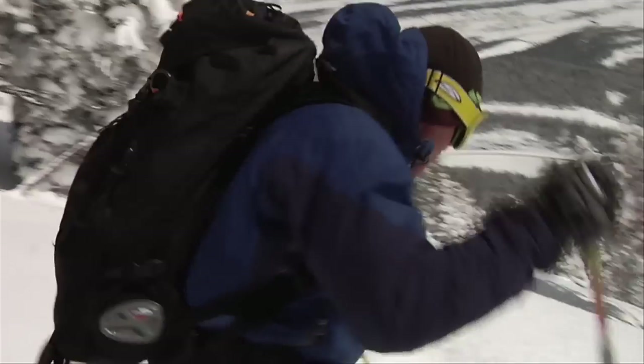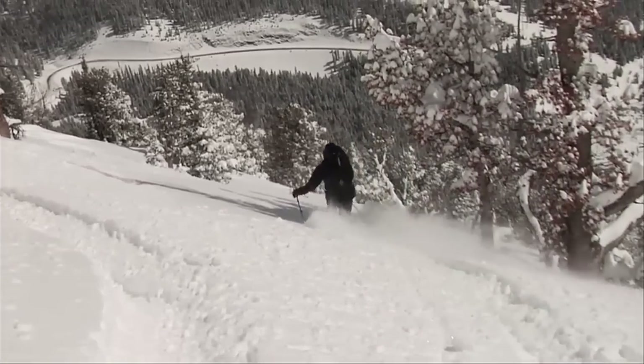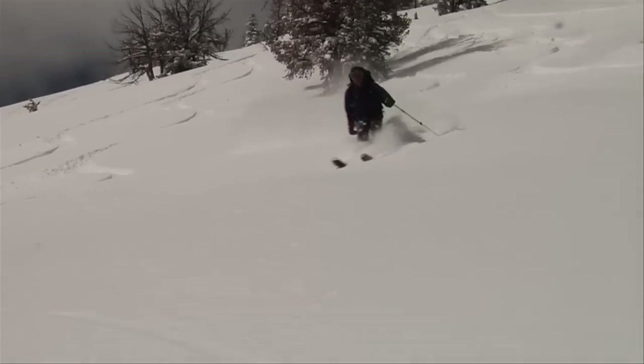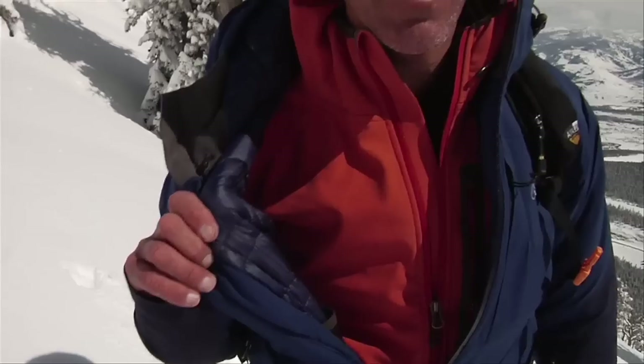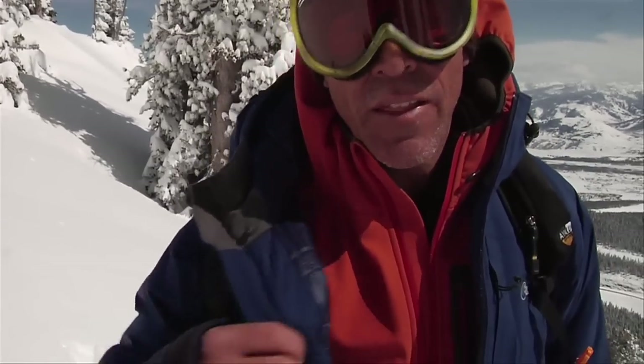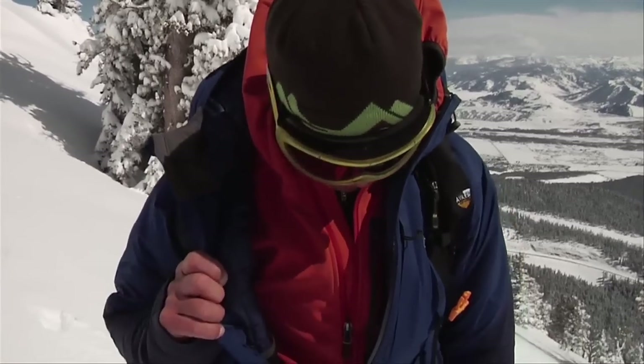Time for us to drop in and see what the goods are like. Sweet features about this Coven Plus down is you get the benefit of a nice down quilted insulation and then the outside features of shedding the layers of whatever weather you're in. It's a great mix of a jacket.